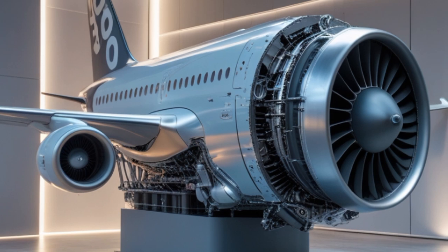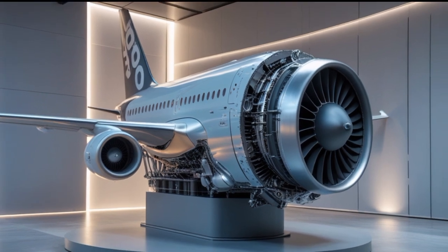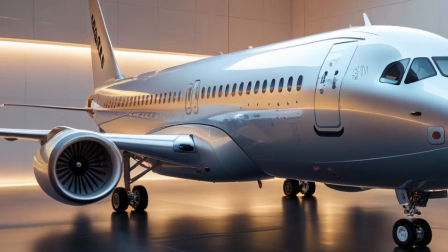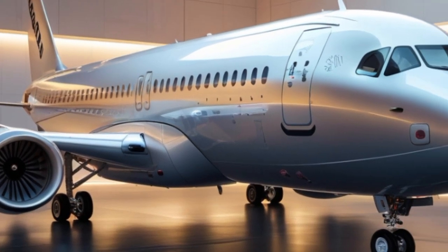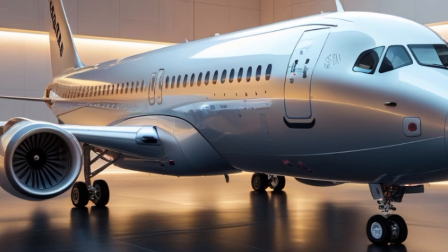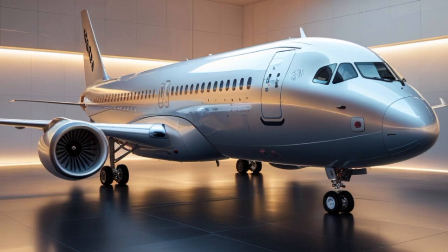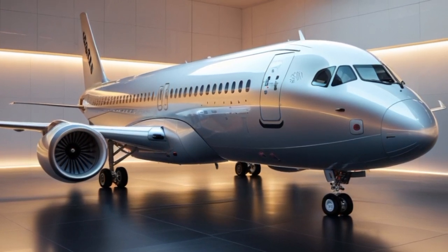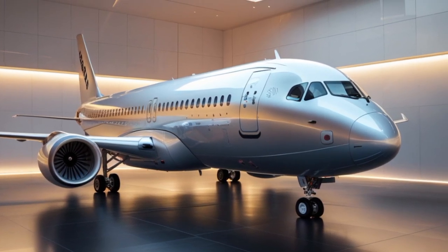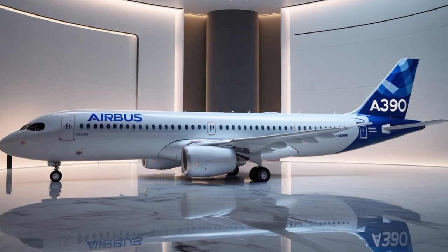Now let's look at the market impact. Airlines around the world are already placing interest in the A390. Leading carriers in Asia, the Middle East, and North America have expressed intentions to include the A390 in their future fleets. With air travel recovering globally and demand for ultra-long-haul flights rising, the timing couldn't be better. The A390 helps airlines reduce costs over time through lower fuel burn, lower emissions taxes, and higher passenger capacity. Its composite design also means less corrosion and longer maintenance intervals, reducing downtime and long-term operational costs.